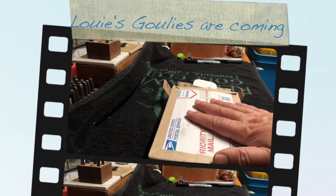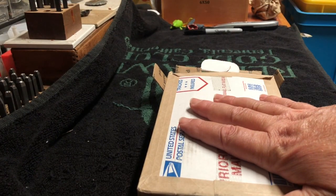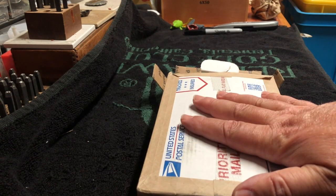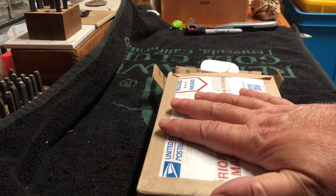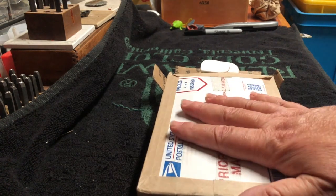Hey guys, Louie here with a quick unboxing. This took a while to get here, so I'm not positive what it is. I think it may be a low premium bullion deal, but let's find out together.